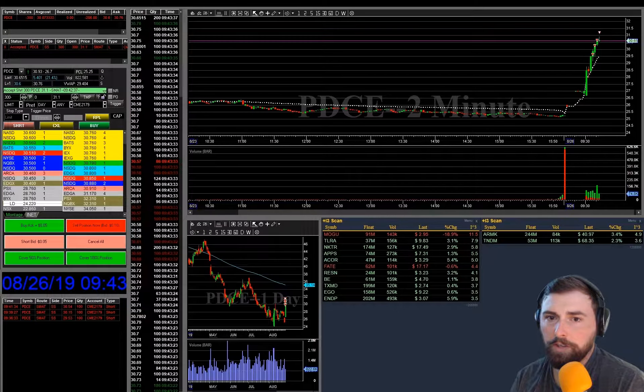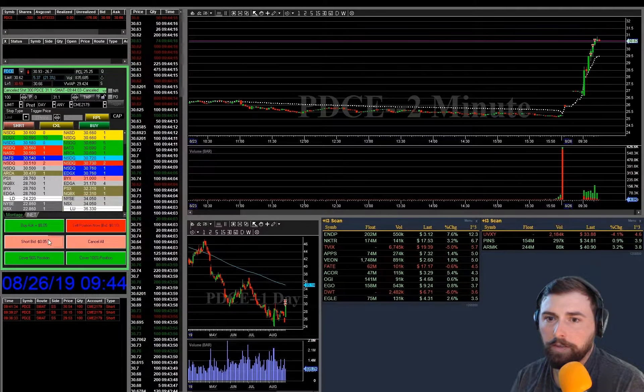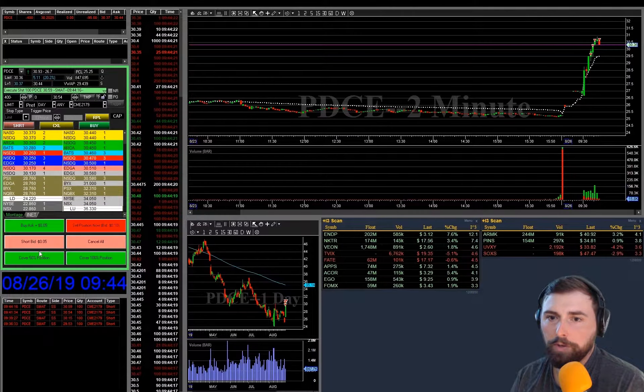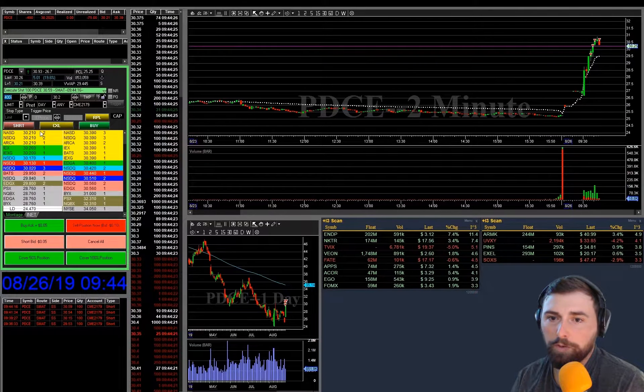Coming back down — see if we can get through $30.50. We're going to add one more time there as we could see it kind of starting to fail. We got the break through $30.50 and got that add at $30.59, which is good. So we ended up with almost like a 1-1-2 anyway.